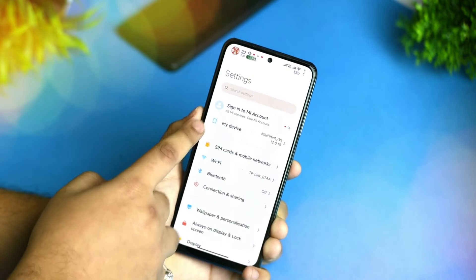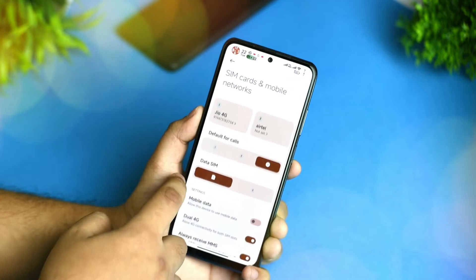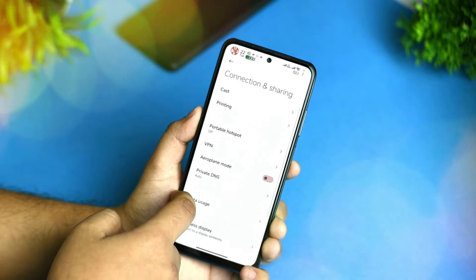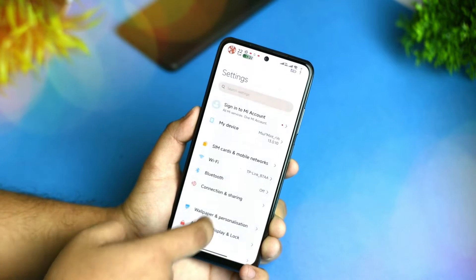We'll get into the other settings also. Here you get the system and mobile network settings — everything is the same as standard MIUI, nothing has changed. The Bluetooth option is also working fine with connections and secure devices. You get all the things present in MIUI, so nothing new here.